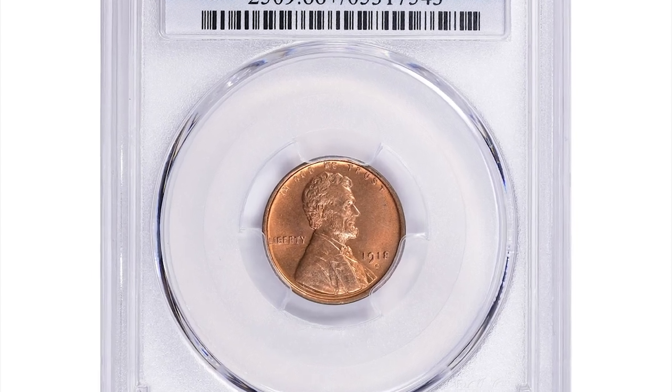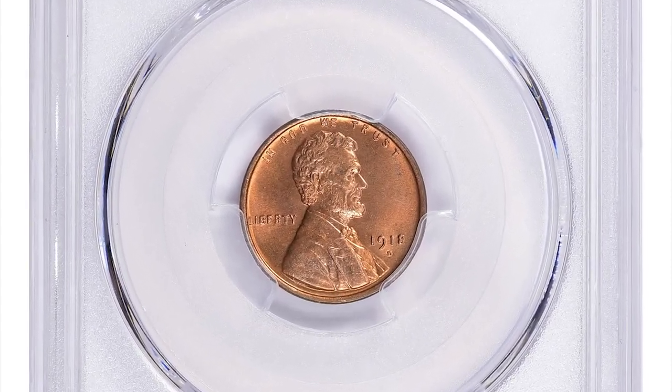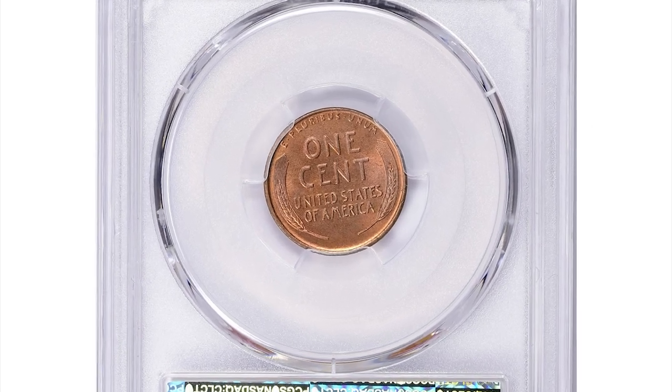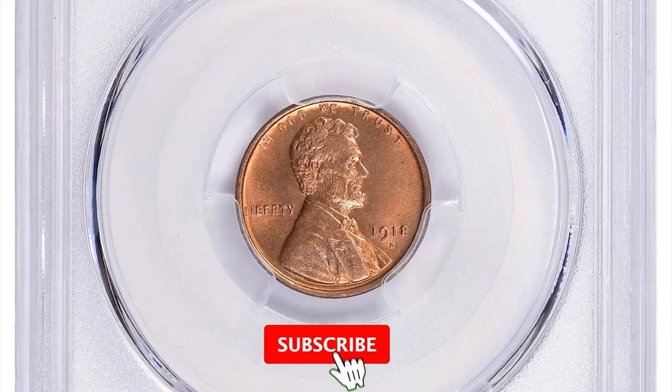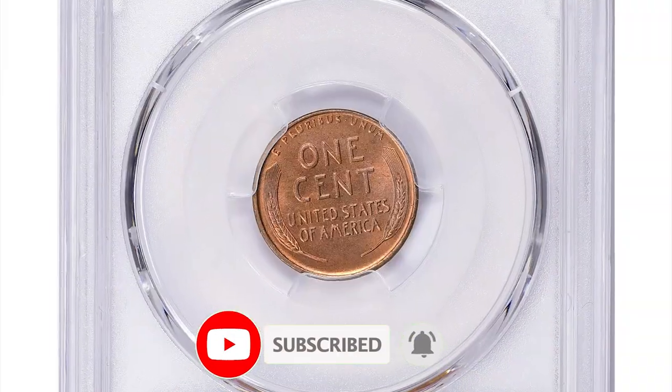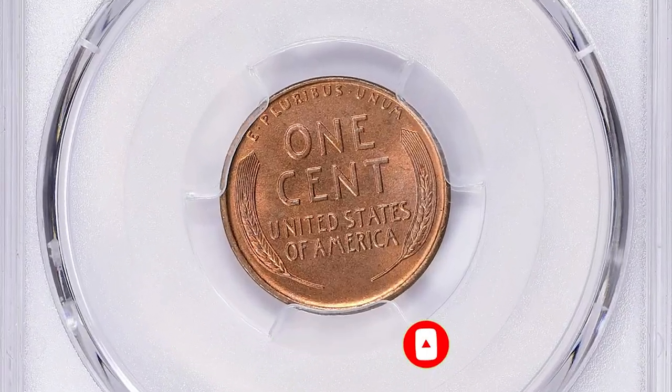Hey everyone! The 1918D is a common date in the Lincoln Cent series, though its mintage is well below that of the ultra-common dates such as the 1918P. Collectors may choose between brown, red-brown and red examples, of which there is a sufficient supply to meet most demand.